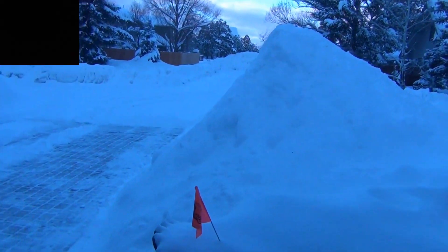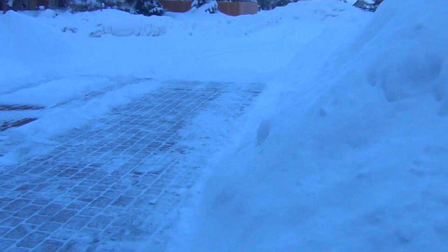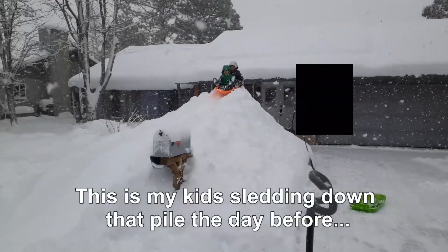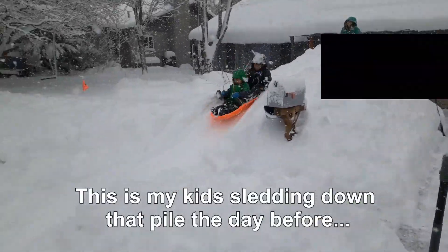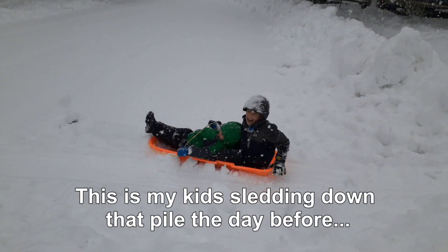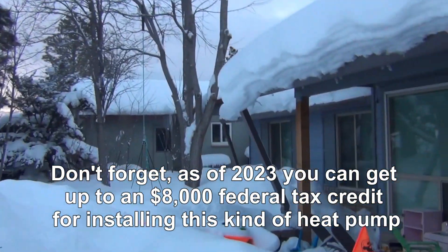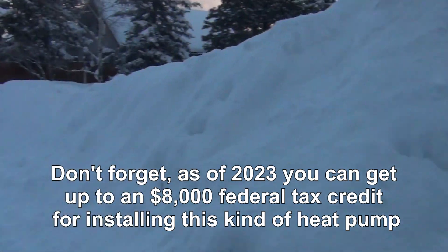Last night we got 3 or 4 inches of snow. Over the last week we have gotten over 3 feet of snow. This 7 or 8 foot tall pile of snow here is from shoveling this driveway probably about a dozen times over the last week or so. It's barely gotten above freezing in the last week and we've gotten somewhere around 3 feet of snow in the last 5-6 days.